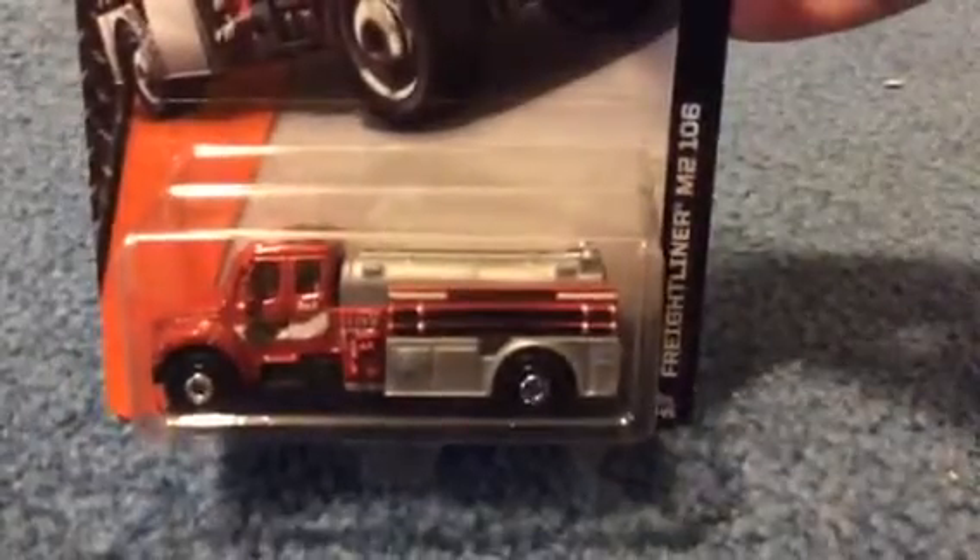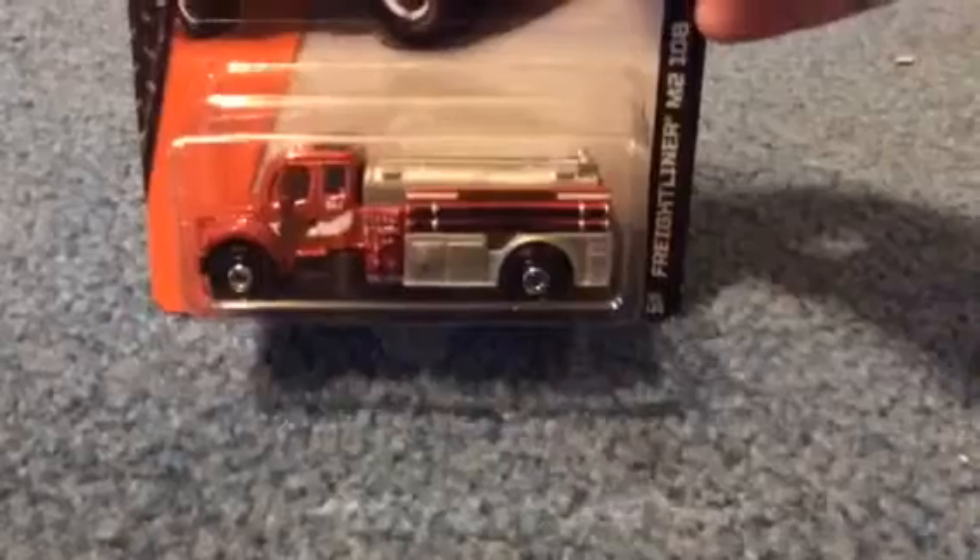Got a Freightliner M2-106 from Big Y. I like it — I like fire trucks, it's one of my specialties. So that's pretty cool.